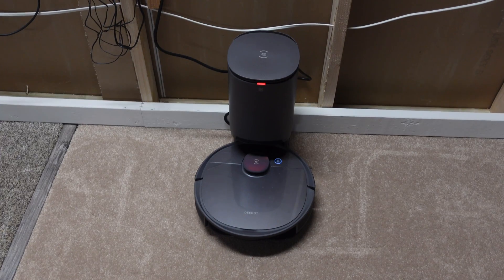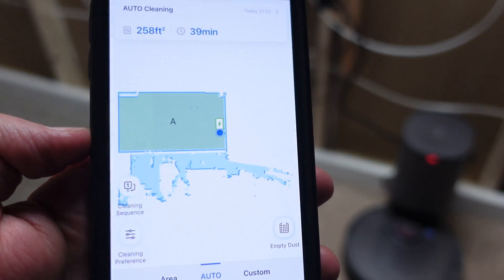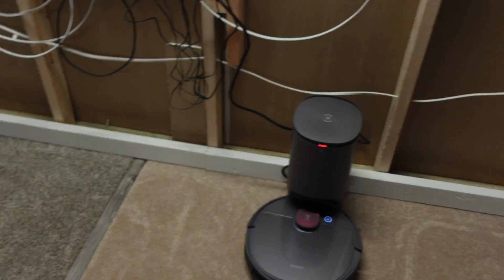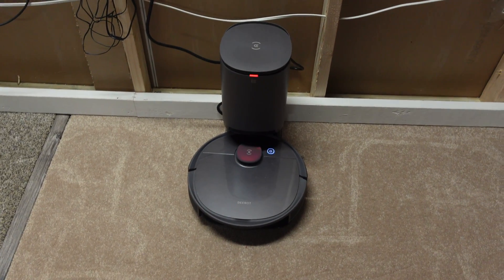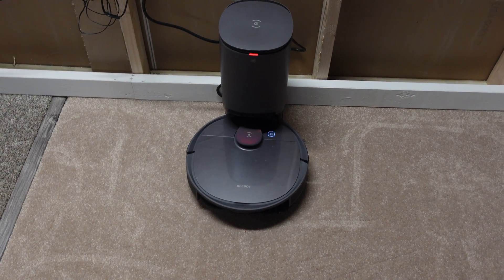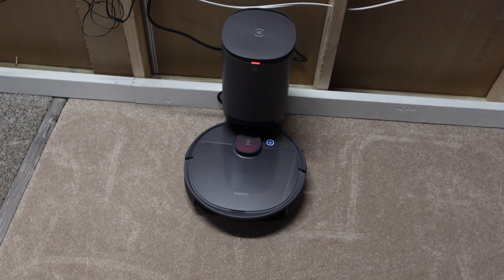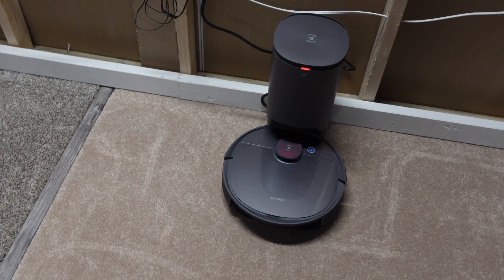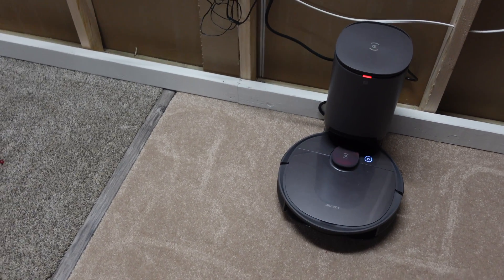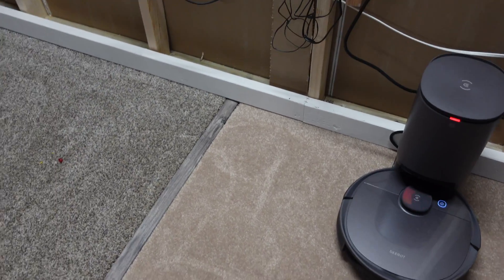Alright everybody, the Deebot T8 Plus is done. As you can see, it made a new map and I will run that obstacle avoidance test again after this. The red light is only because I took the bag out so it would not self-empty, so we can weigh the bin and see how well it did. It took 39 minutes total — that's what the app said. Let's take a look around the room and see what debris it left, then we'll go weigh the bin and see how much of the 7.6 ounces it picked up.